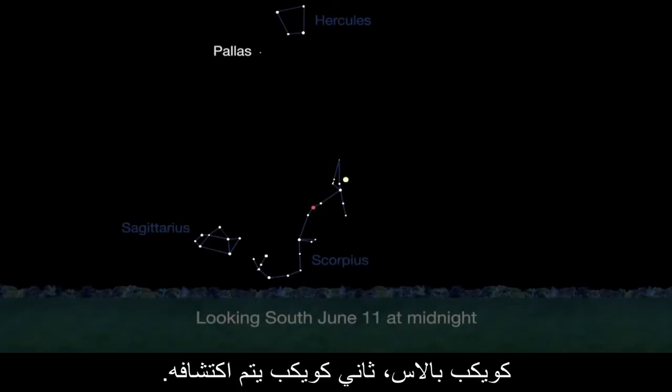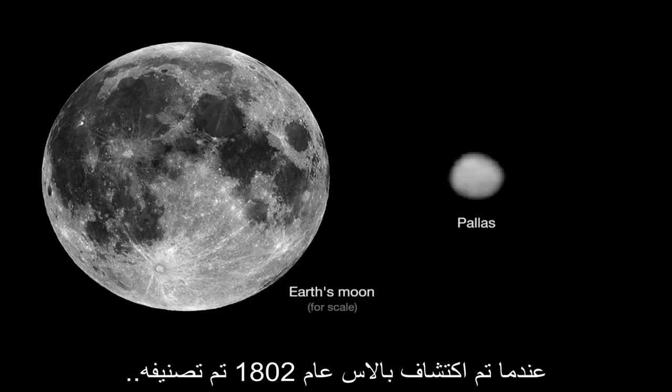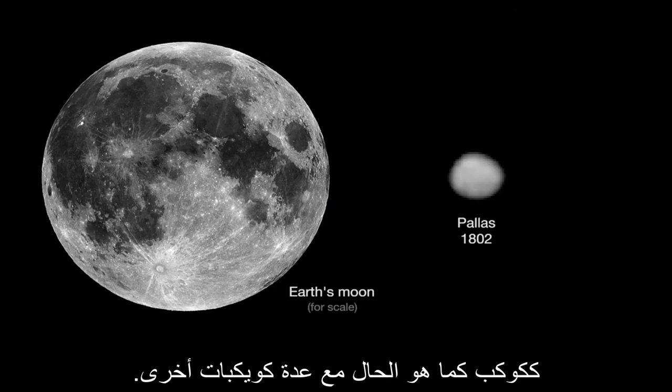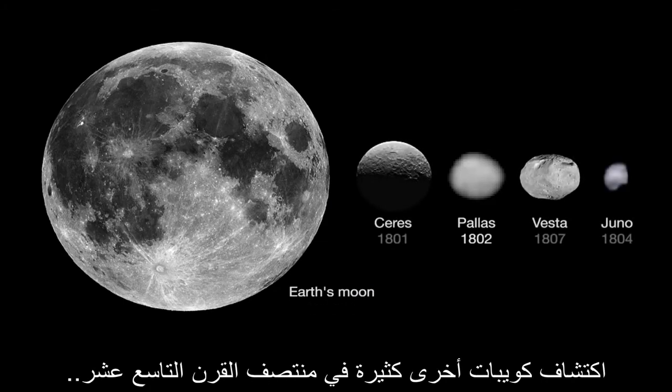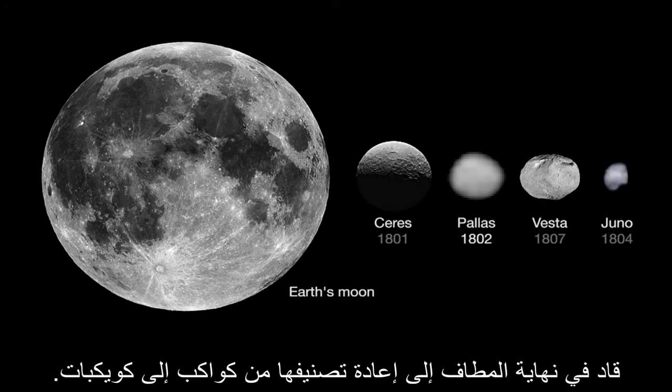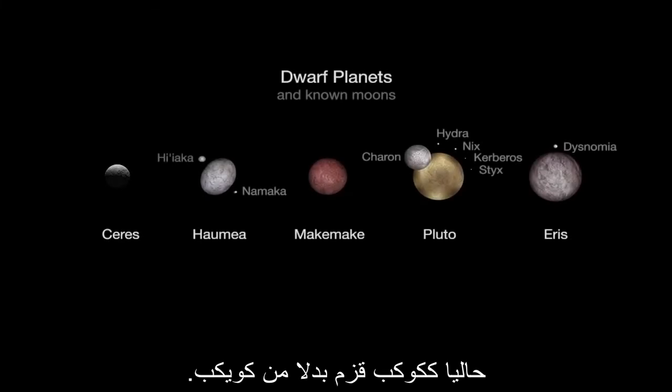On June 11th, asteroid hunters should be able to spot Pallas, the second asteroid to be discovered. When Pallas was discovered in 1802, it was classified as a planet, as were several other asteroids. The discovery of many more asteroids in the mid-1800s eventually led to their reclassification from planets to asteroids.